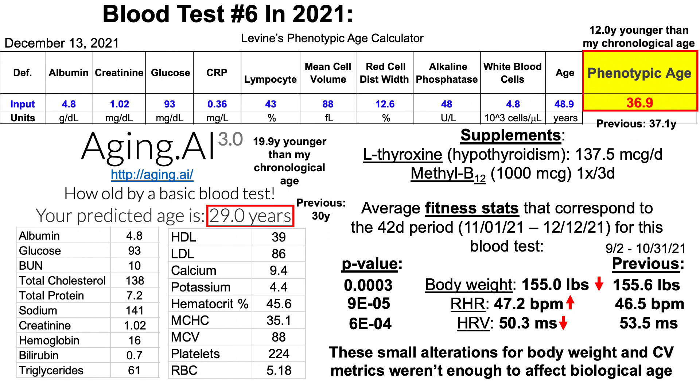Note that these small alterations for body weight and cardiovascular health-related metrics weren't enough to affect biological age. On my last test using Levine's test, it was about the same — 37.1 years. For aging.ai, the previous value was 30 years, whereas on this test it was 29.